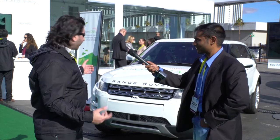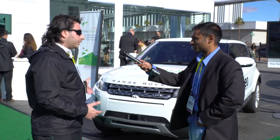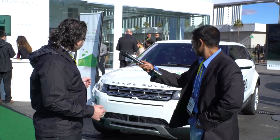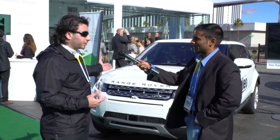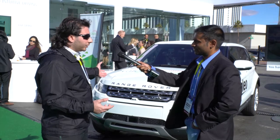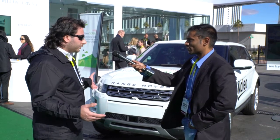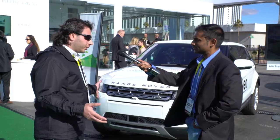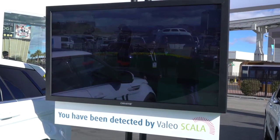What we have here is what we're calling the Valio Scala scanning laser. It's our automotive grade implementation of a laser scanner. This is what we're using in our Cruise For You demo, which is our semi-highway autonomous vehicle. It has the capability of classifying a pedestrian up to 80 meters and classifying a vehicle up to 150 meters, with a 145 degree horizontal field of view and a 3.2 degree vertical field of view.